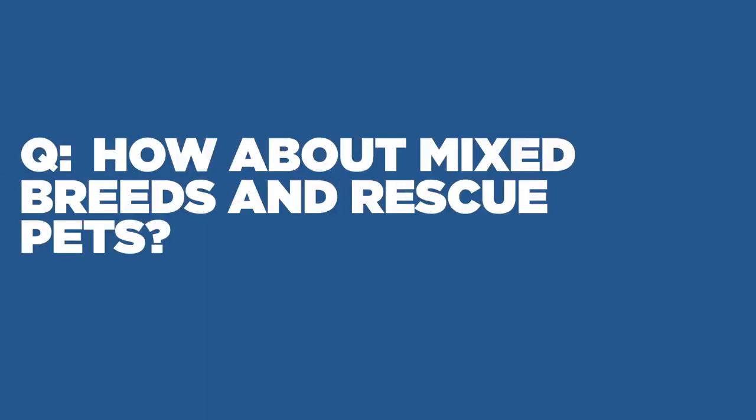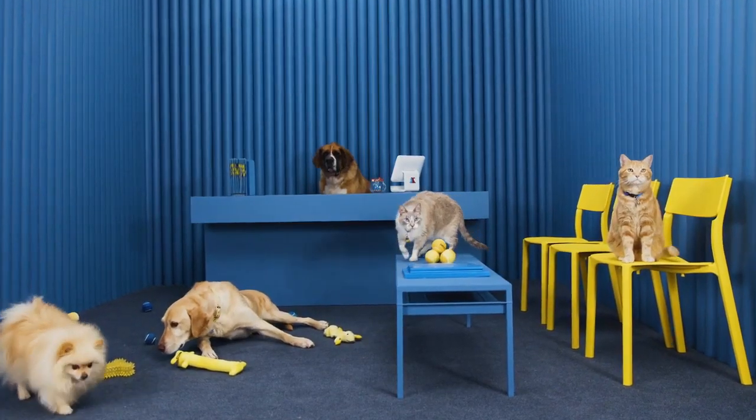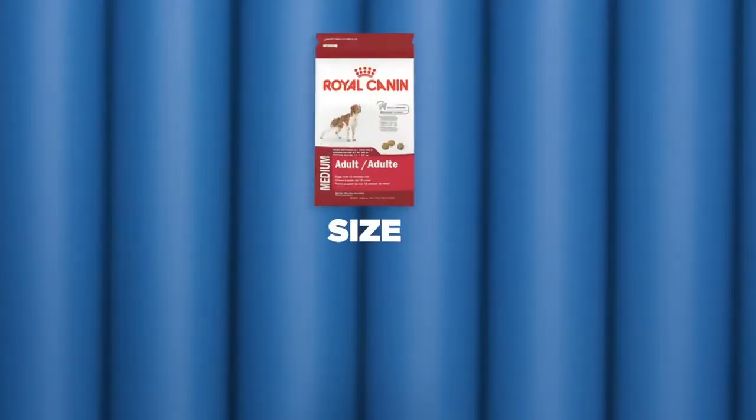How about mixed breeds and rescue pets? Royal Canin loves mutts. Since mixed breed pets are made up of unique characteristics, it's best to choose a non-breed-specific food based on their size, life stage, and activity level.